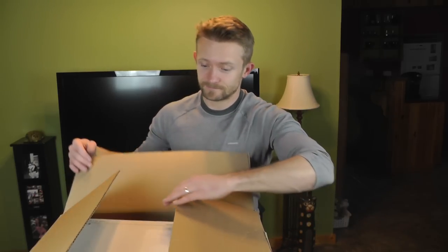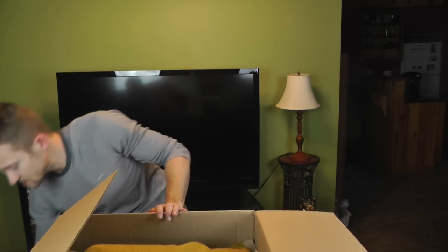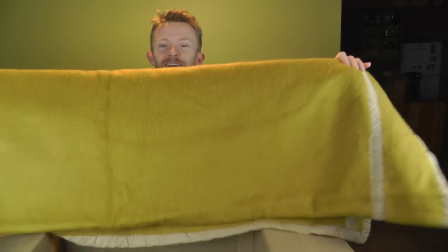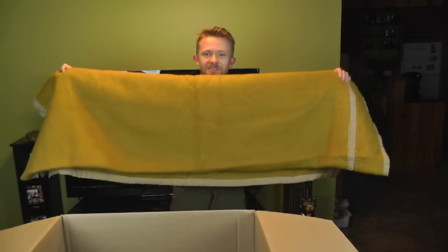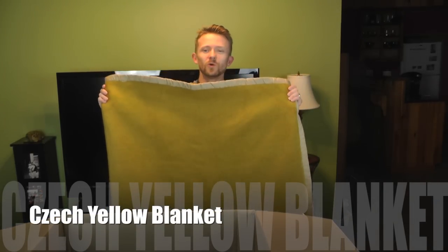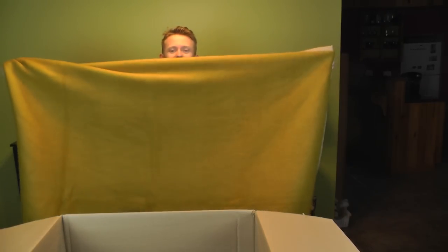Let's go ahead and open this up. There's order information and an empty box for extra padding I suppose — and here is our very first item. Check this out: this is a Czech surplus wool and cotton blanket, and it's huge.